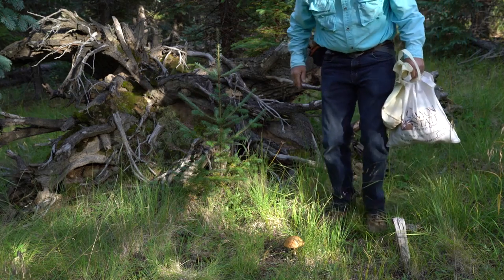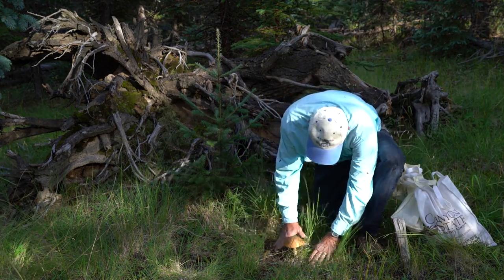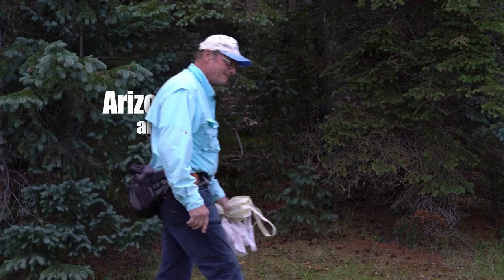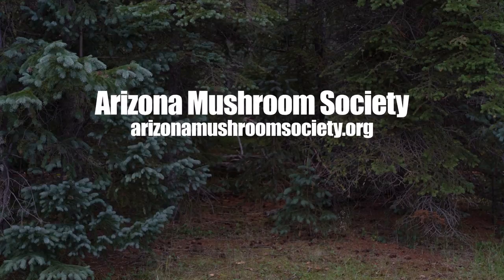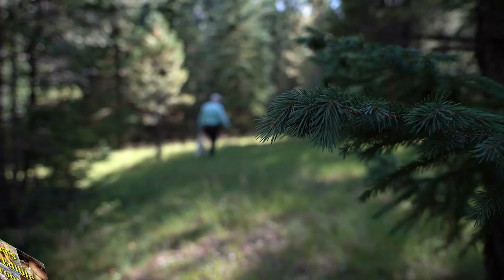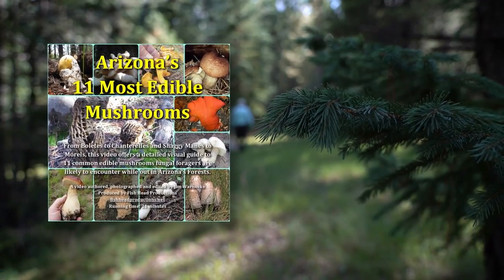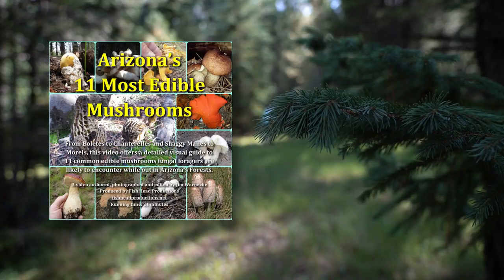Beautiful specimen! I encourage people to seek information from the Arizona Mushroom Society — it used to be called the Arizona Mushroom Club. Warnecke is becoming an expert himself. He produced a DVD, 'Arizona's 11 Most Edible Mushrooms,' to educate and inspire folks to get out and enjoy the diversity of fungi in the forest.